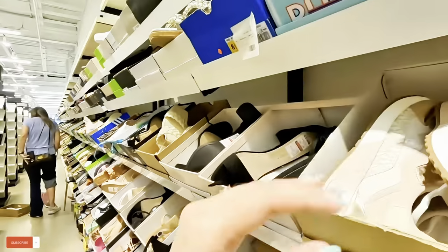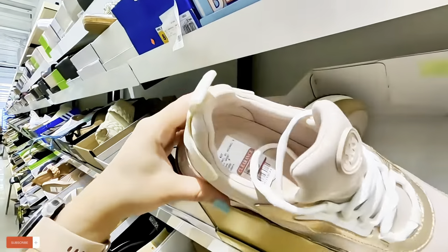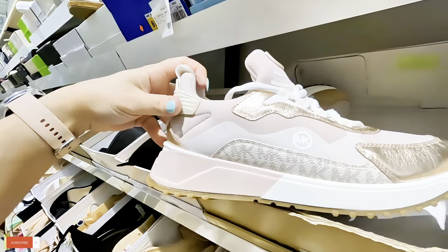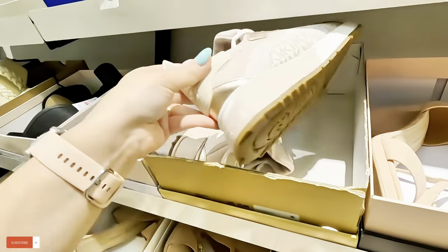Oh look at what they have here — these look like the ones I have on today. $97.98 for these Michael Kors. They kind of look like it but not quite exactly.